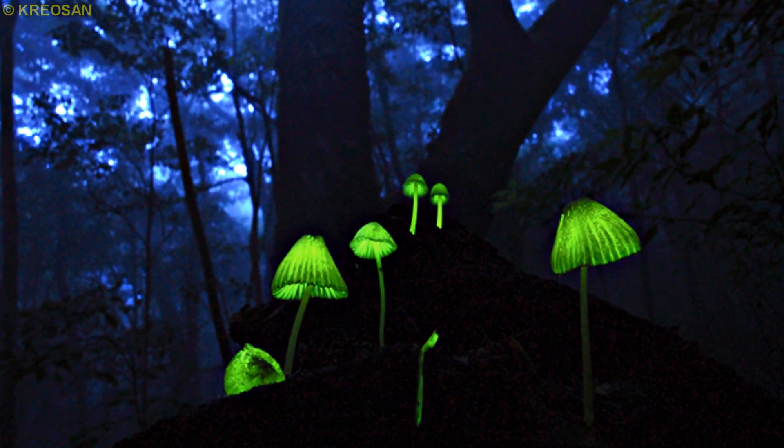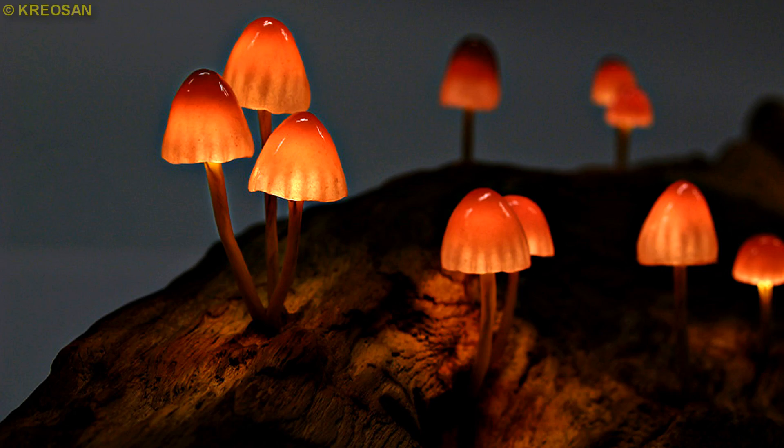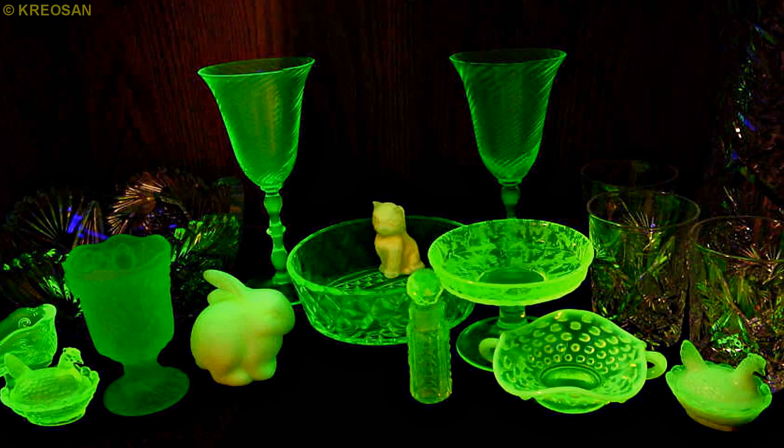By the way, ultraviolet can be useful not only for checking banknotes or searching for clues. Some pros use ultraviolet when going to gather mushrooms at night, because mushrooms are easily visible when exposed to ultraviolet. Also, ultraviolet will reveal amber and radioactive minerals, or many other prominent things.